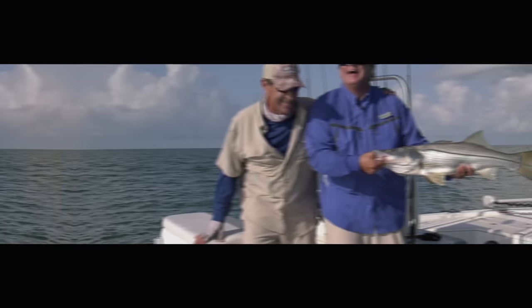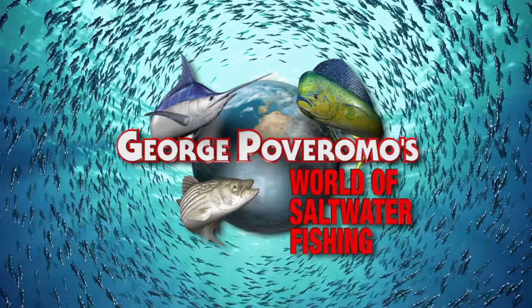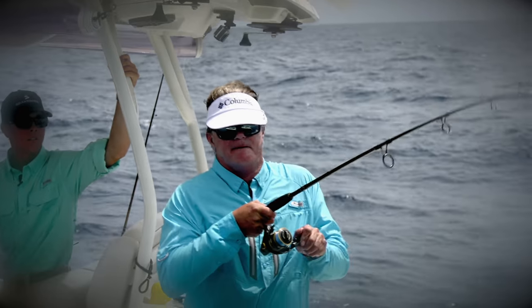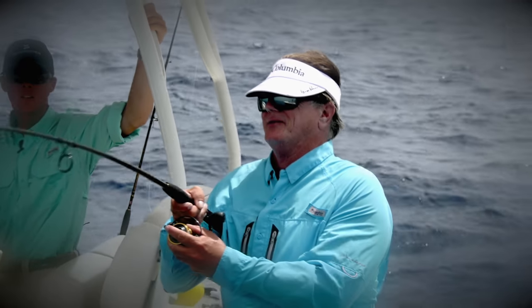George Poveromo's World of Saltwater Fishing, celebrating 20 years of fishing television excellence — big fish don't stand a chance here. I was hooked up to what was fighting like a big black grouper in deep water off the Dry Tortugas.